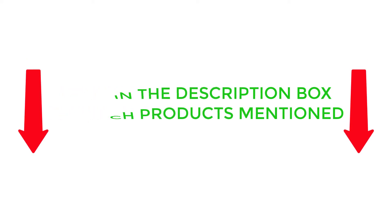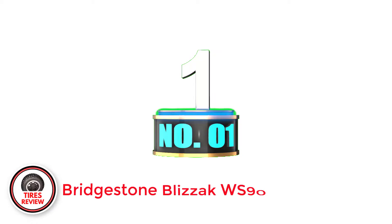Now, without further delay, let's jump into the video. Number 1: Bridgestone Blizzak WS90.